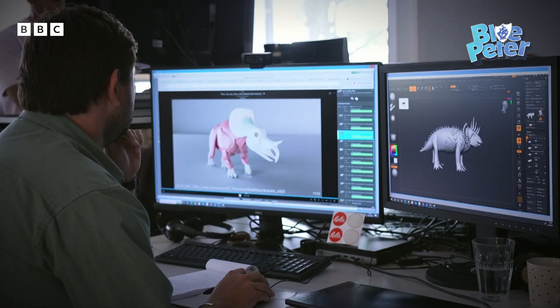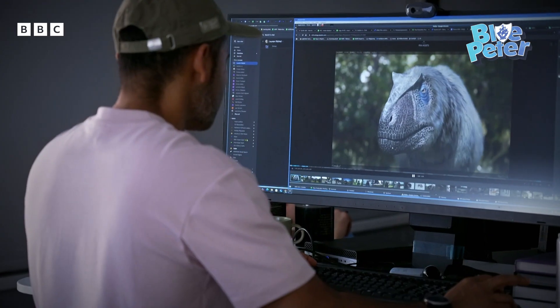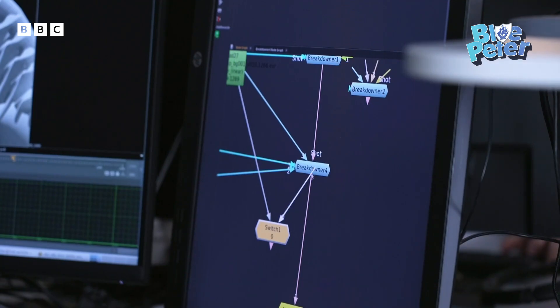I'm catching up with Rob, who's in charge of the show's visual effects. How long does it take to create the dinosaurs for the show? Well, it takes a team of people — anything from a few weeks to a couple of months to build a dinosaur.